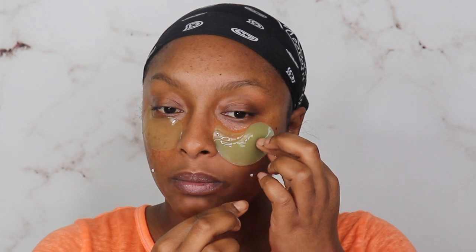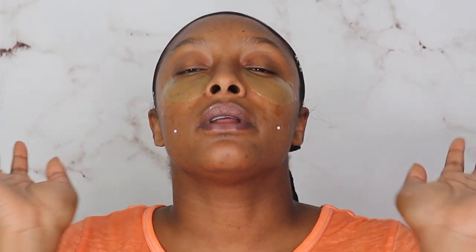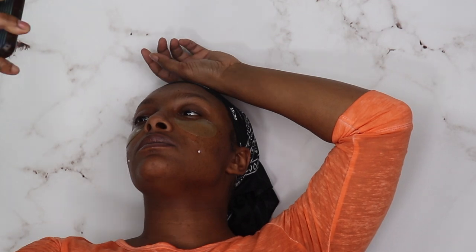I probably just put that on backwards — the skin side goes down. I picked up more than one on this side, so since they're sliding I'm gonna let these sit for a minute and come back when it's time to take them off so they can actually sit where they're supposed to and do their thing. Hey, Alexa — set a timer for 20 minutes.